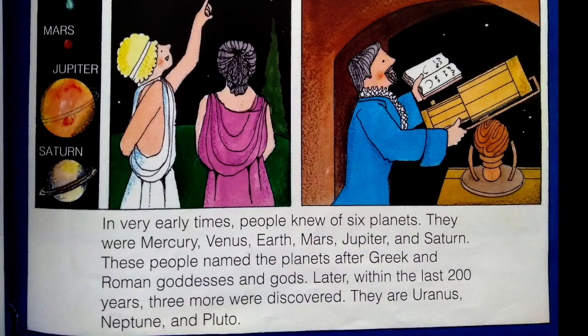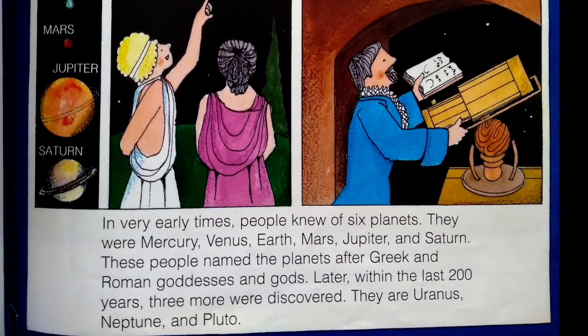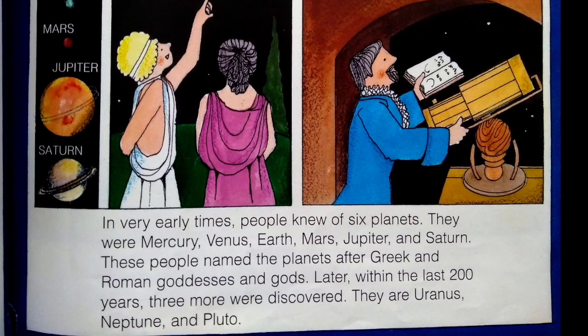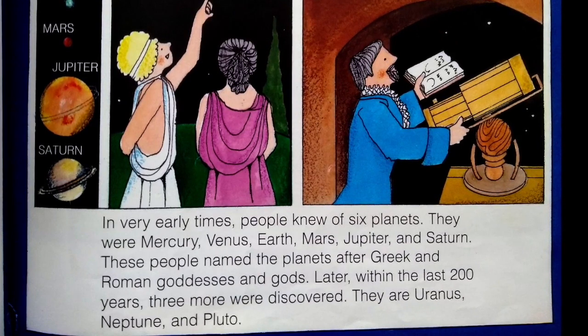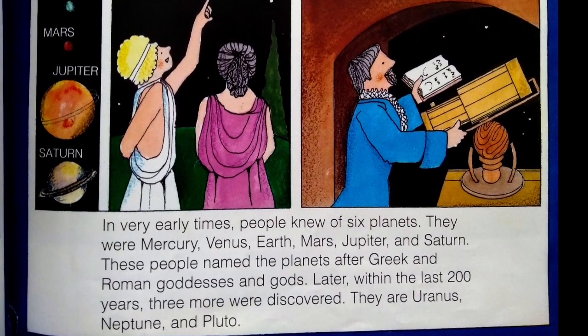In very early times, people knew of six planets: Mercury, Venus, Earth, Mars, Jupiter, and Saturn. These people named the planets after Greek and Roman goddesses and gods.